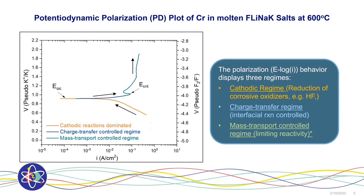Using this method, here shows the current-potential relationships of chromium in molten fluoride salt at 600 degrees Celsius. You can actually see there are three different regimes: the first being the cathodic regime, the orange curve, signifying the oxidizer's reduction. The blue curve, the charge transfer regime, shows the anodic dissolution of chromium controlled by interfacial reaction. And the green curve, which is the mass transport control regime, signatures that as we increase the driving force, the reactivity or current is not increasing — so something is regulating the reactivity in this regime.